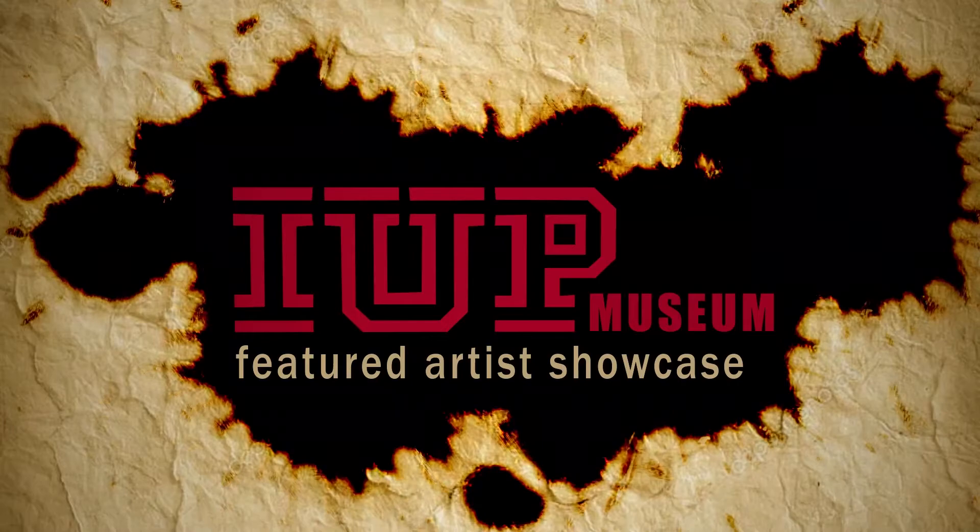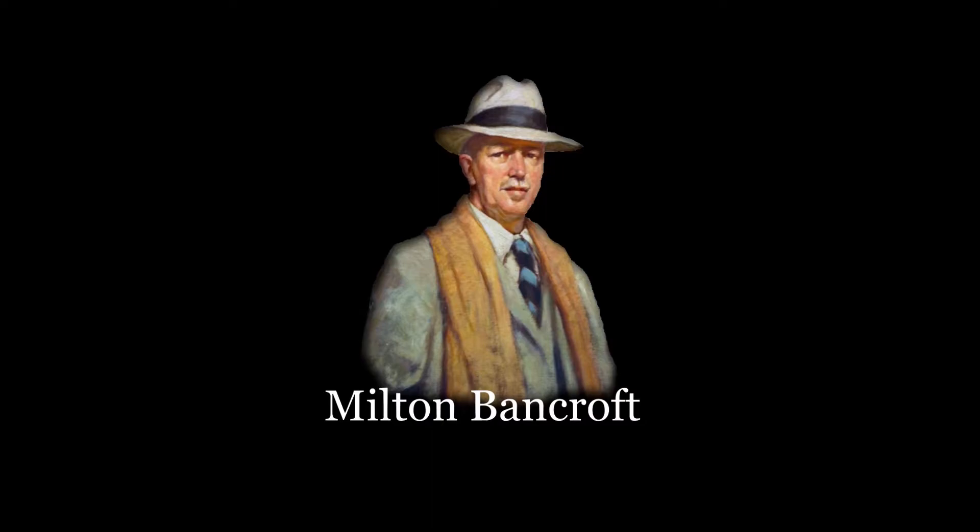I'm Donna Cashdollar. I retired from the museum board a few years ago, and my specialty in this exhibition is Milton Bancroft, because one of the last exhibitions I organized for the museum was a retrospective of Milton Bancroft's work. We probably have the biggest group of his work, from the beginning of his career to the end of it, of any institution in the United States. We have seven pieces here in this exhibition, and I'm going to talk about five that trace his career from beginning to end.